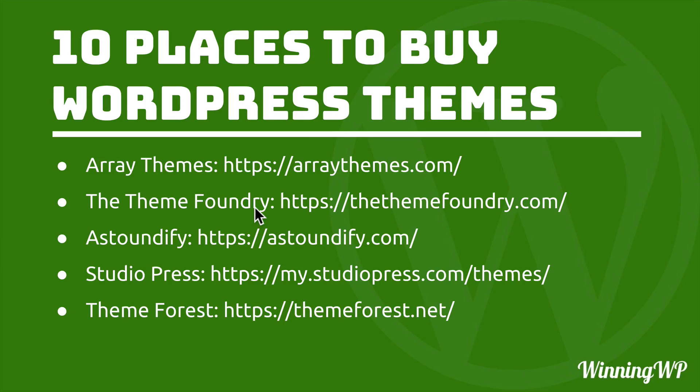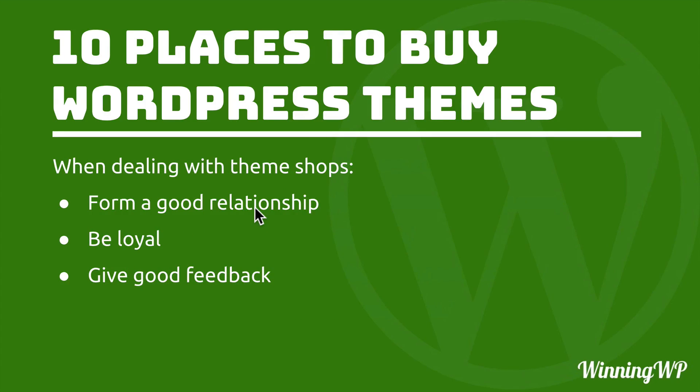Now that we've looked at 10 places to buy WordPress themes, I want to give just a few words of advice. First, when dealing with theme shops, form a good relationship. If you can, pick one shop and be loyal to it — buy their products, get to know their support team, get to know the developers, and build that relationship over time. It will come in handy at some point. Give good feedback. They want to help you, they want to make their product better, and they want you to love their product and their brand and to tell your friends about it. So if you give good feedback, that will be appreciated — they want to hear from you.